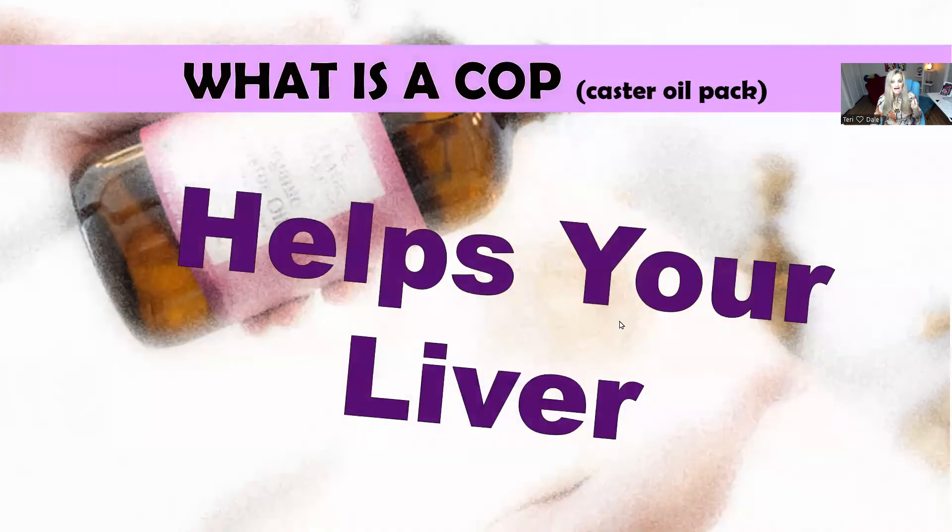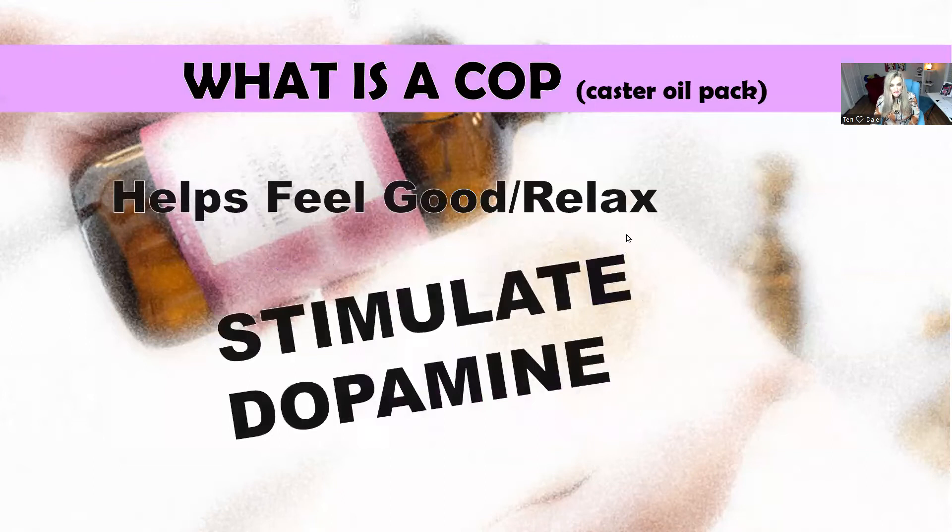So what is a castor oil pack? It's basically a treatment that helps your liver. This legendary treatment dates back to ancient times — traditional Chinese medicine, Ayurvedic medicine, and the Mediterranean cultures used it in the old days. It's even mentioned in the Bible as an oil that anoints; the plant was given a special name as the 'Palm of Christ.' Oil packs have been around forever and are a part of natural medicine.